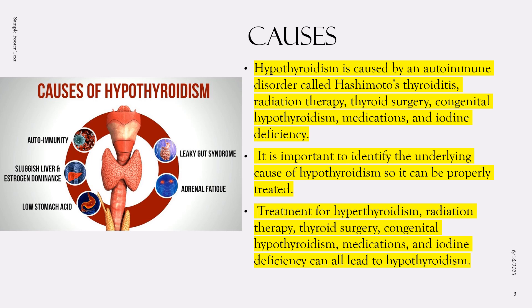If someone has hyperthyroidism — an overactive thyroid gland — and it's treated with radioactive iodine therapy or antithyroid drugs, the treatment can cause the thyroid gland to produce too little thyroid hormone, leading to hypothyroidism. Next, radiation therapy for cancer in the head or neck can also damage the thyroid gland and lead to hypothyroidism.